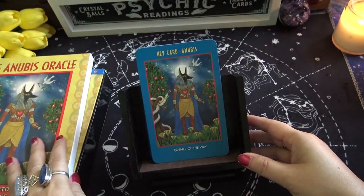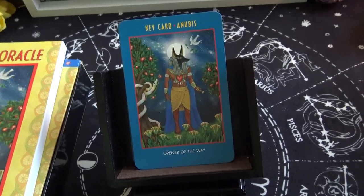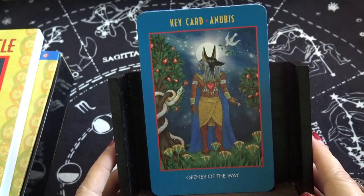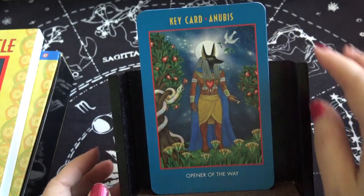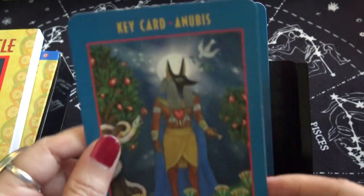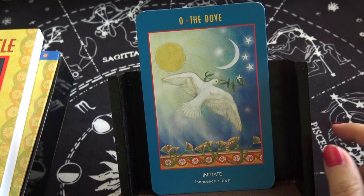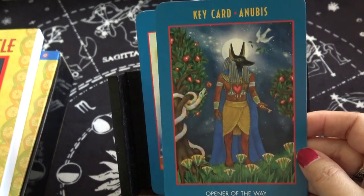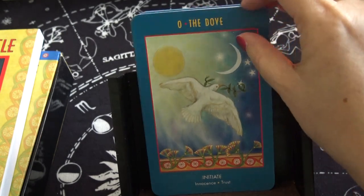Let's zoom in so we can have a closer look. Key card: Anubis, Opener of the Way. So the first card is not numbered, but then after that it's numbered. There's zero: the dove, initiate, innocence, trust. So Anubis goes first as the opener of the way, and then you start your journey with initiate — like innocence, like the fool.